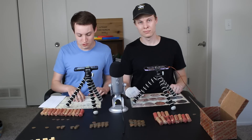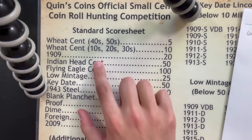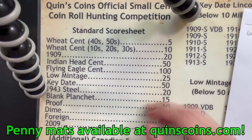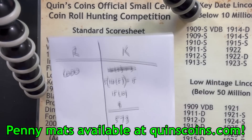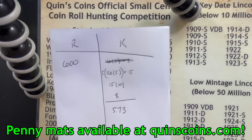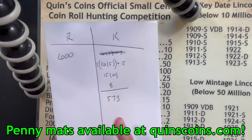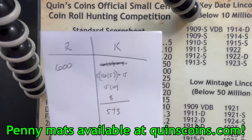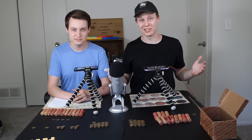We're keeping score with the Quinn's Coins placemat score sheet. The 40s and 50s are worth five points, the 10s, 20s, and 30s are worth ten, and so on down the list. Here's the current score: the first half of this box was amazing — over 200 wheats have come out so far. Ryan's at a nice even 600 points and I came up to 573, so it's a close box. Let's go ahead and continue the hunt.